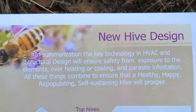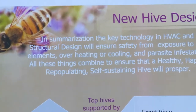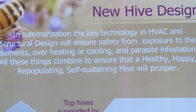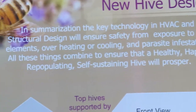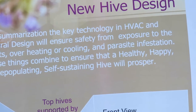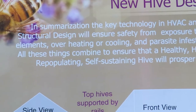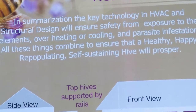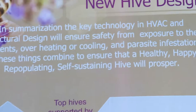There's a new hive design. In summarization, the key technology in HVAC structural design will ensure safety from exposure to the elements, overheating or cooling, and parasite infestation. All these things combined to ensure that a healthy, happy, repopulating, self-sustaining hive will prosper.